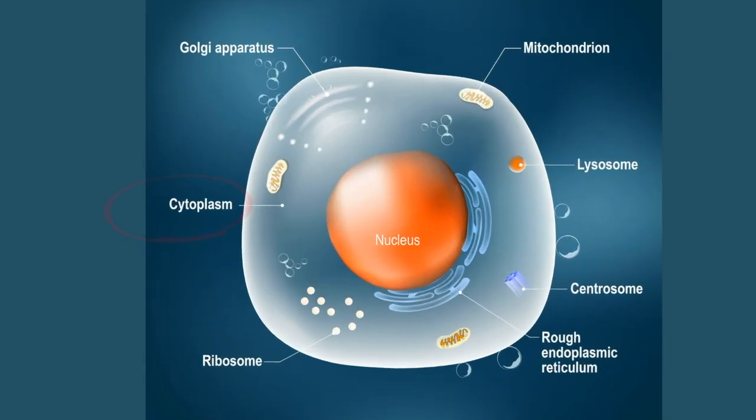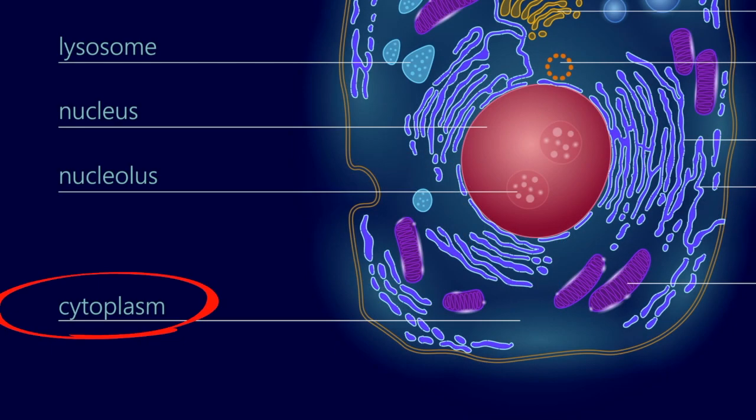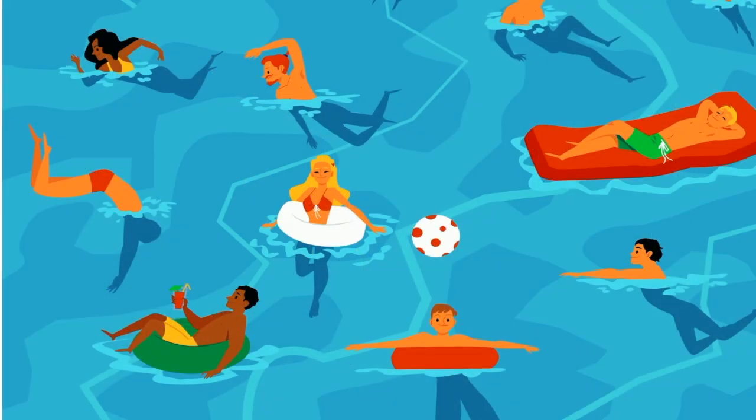The cytoplasm is the fluid found in cells. It is found in eukaryotic and prokaryotic cells. The fluid of the cytoplasm is called the cytosol. It's made up mainly of water, and the organelles are found floating in this liquid along with many other items. You can almost think of the cytoplasm as a crowded swimming pool.